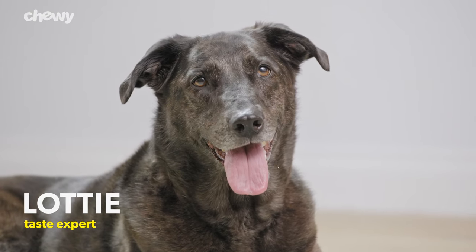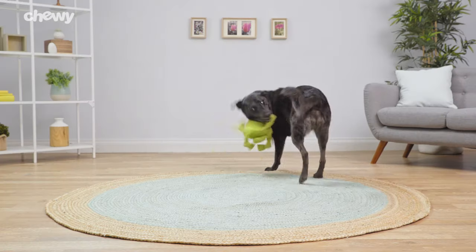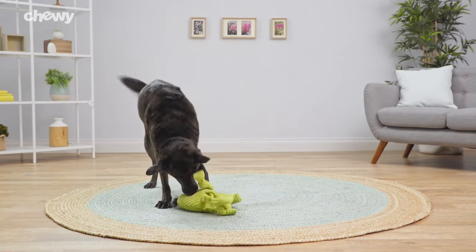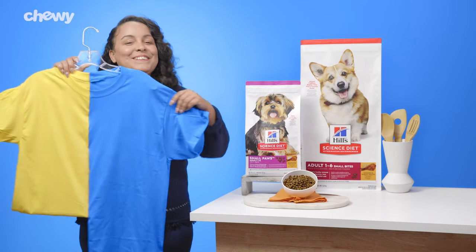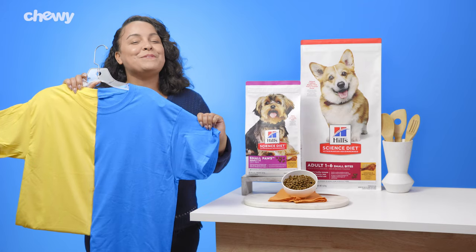Hill's Science Diet offers food for dogs of all sizes. So whether your dog is large and in charge, tiny but mighty, or somewhere in between, Hill's Science Diet has your fur family covered.